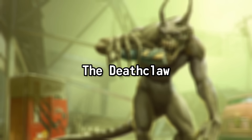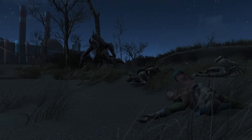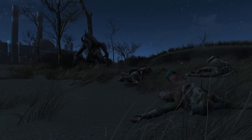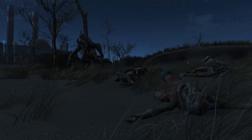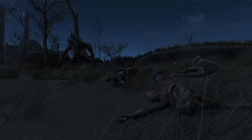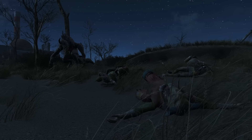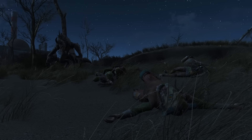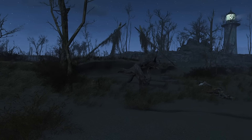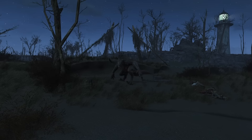The Deathclaw. Not many creatures inspire as much fear and respect as our first creature on this list, and that is the Deathclaw. Genetically engineered before the Great War, the Deathclaw has since become a menace across the wasteland. With its massive size, incredible strength, and unfathomable speed, this apex predator haunts the ruins of society, stalking anyone and anything that dares to cross its path. But it's not just the Deathclaw's physical appearance that induces a unique sort of fear amongst wastelanders.